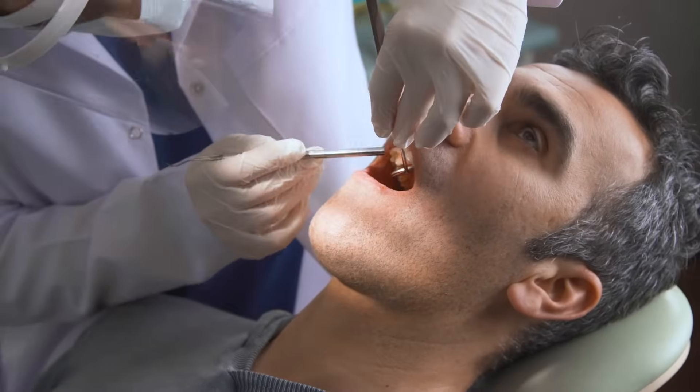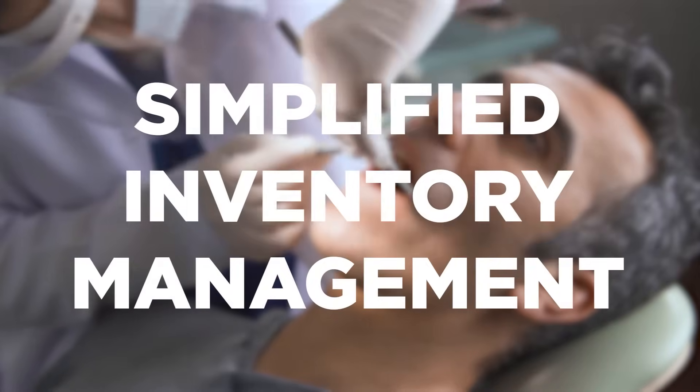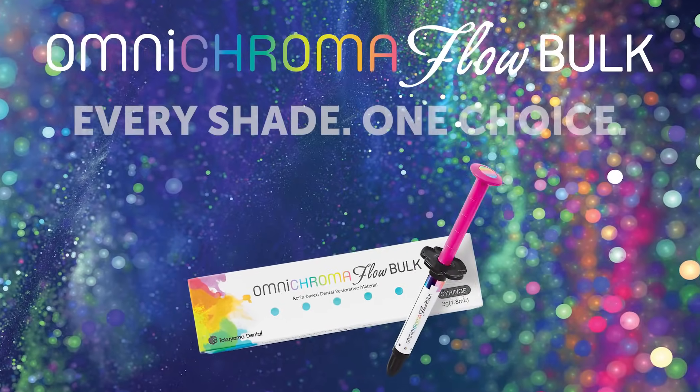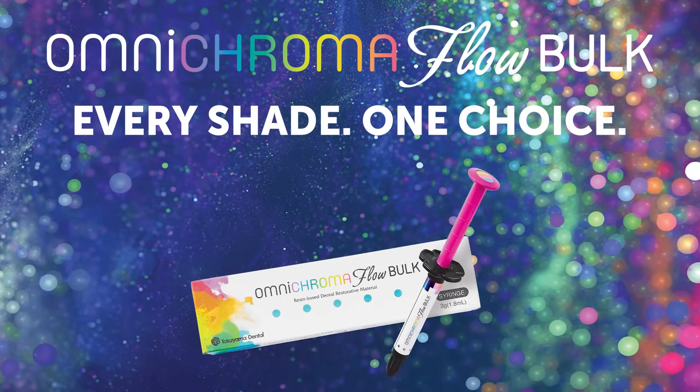Clinicians will experience increased efficiency, simplified inventory management, and reduced composite waste. OmniChroma Flow Bulk — every shade, one choice.